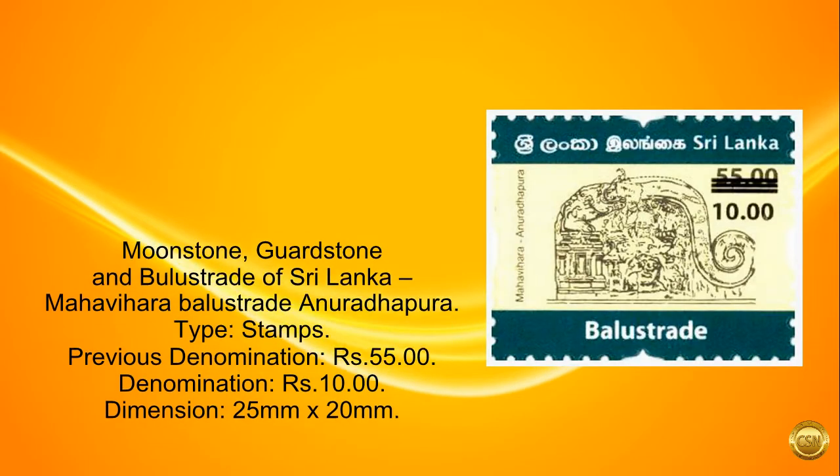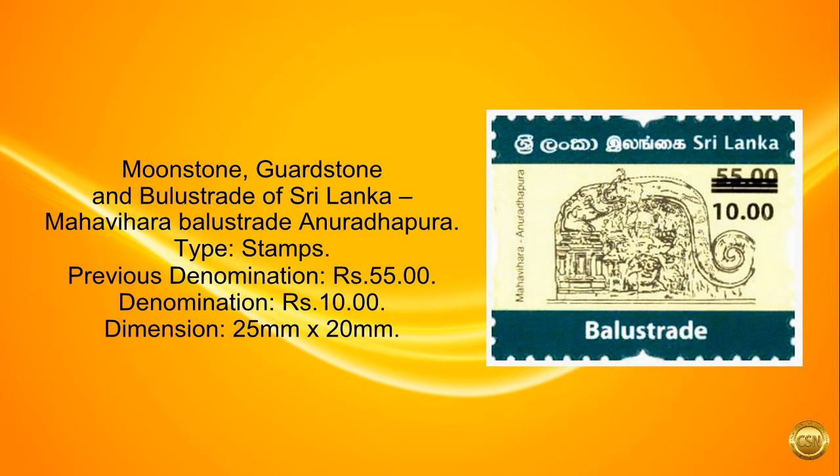Moonstone, Guardstone and Bulla Strait of Sri Lanka — Mahavihara Balustrade on Uradhapura. Type: Stamps. Previous denomination: 55 rupees. Denomination: 10 rupees. Dimension: 25 millimeters by 20 millimeters.